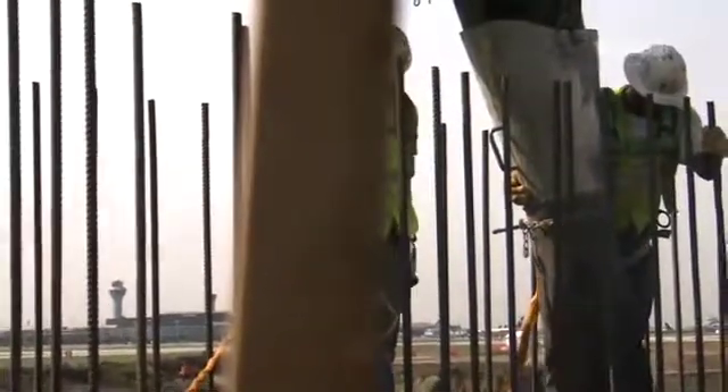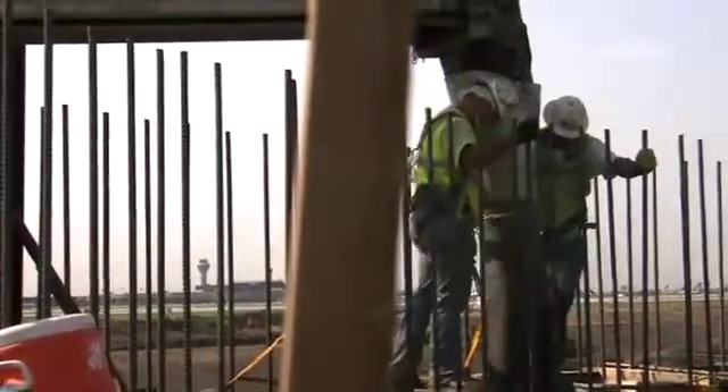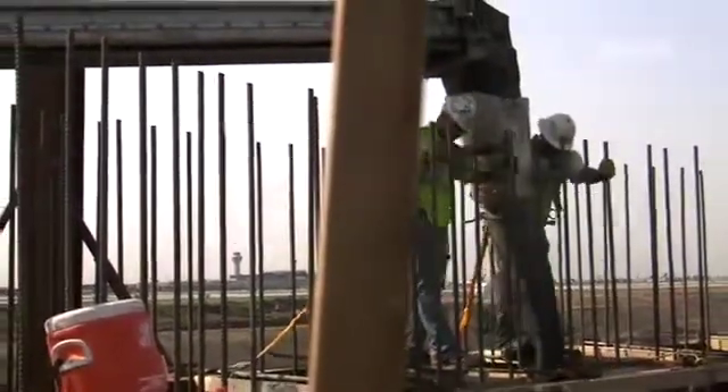Currently, the job is roughly 35% complete and we expect to continue to stay ahead of schedule. To date, our work with the OMP has been very positive. I have a good RE, and so far there have been very few issues on this job. We do weekly progress meetings and monthly CPM schedule meetings, and the job is running smoothly enough that our progress meetings are usually about 20 minutes.